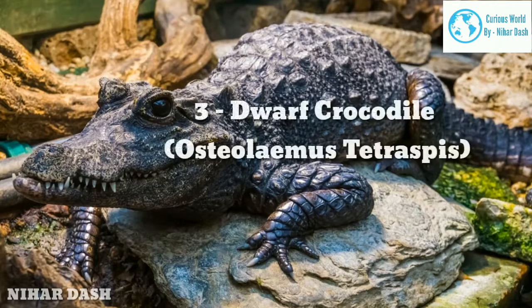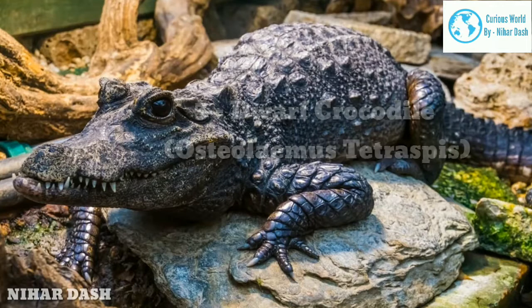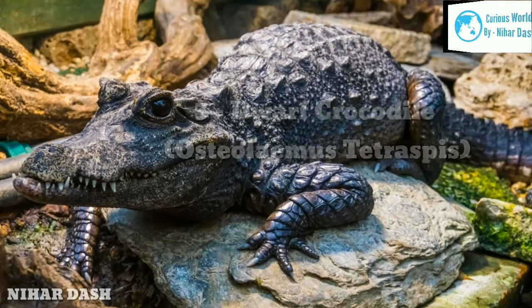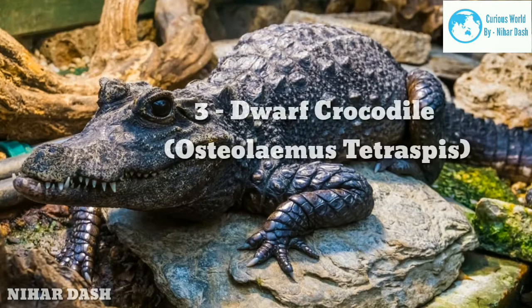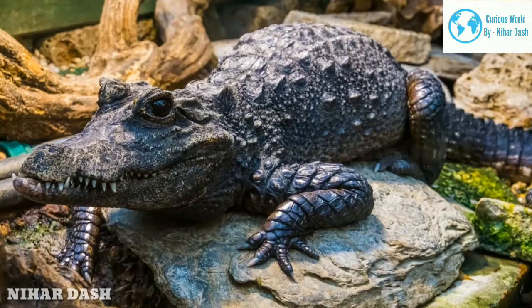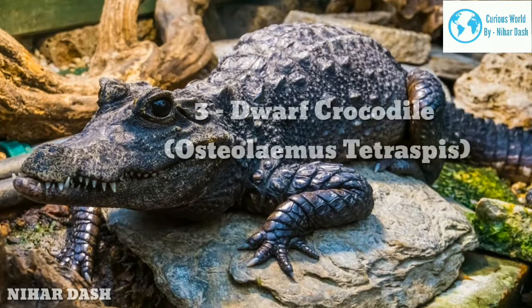Three: Dwarf Crocodile, Osteolaemus tetraspis. The dwarf crocodile is the smallest of all types of crocodile and can be found across the plains of Sub-Saharan West and West Central Africa, such as rainforests, mangrove swamps, and slow-moving water bodies like rivers, streams, or creeks. They have two subspecies: the Congo Dwarf and the West African Dwarf.